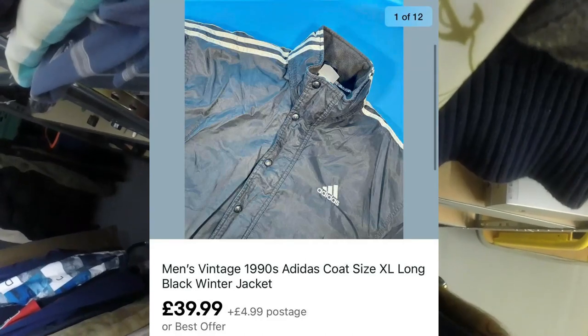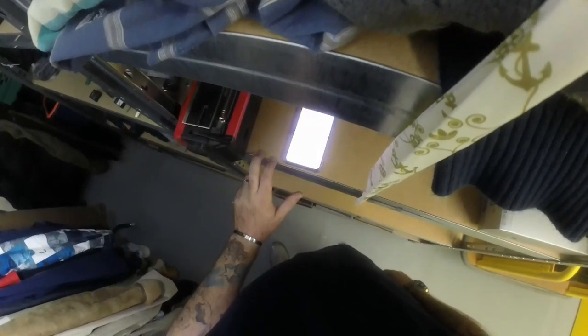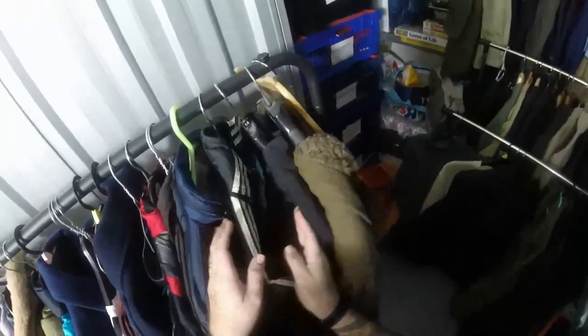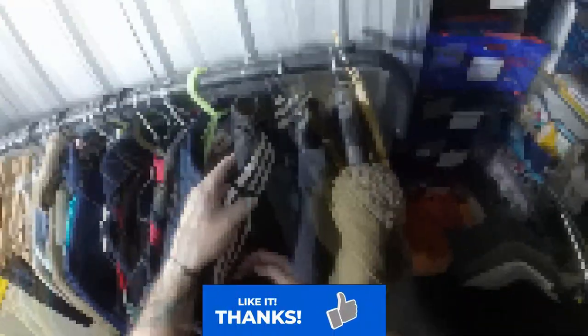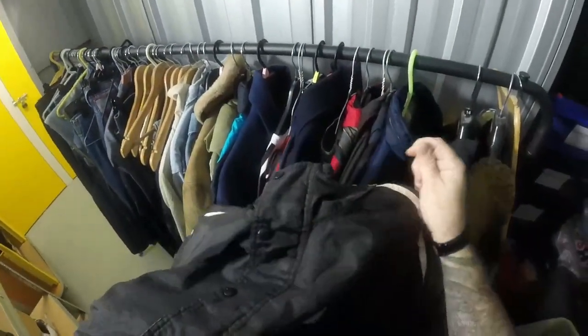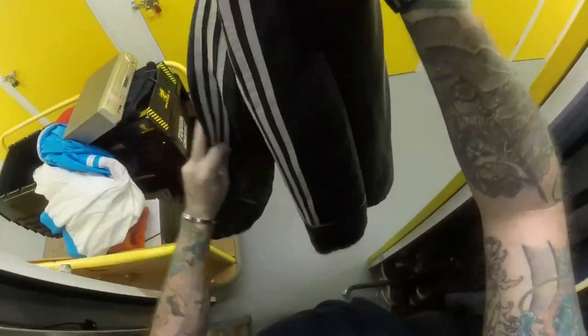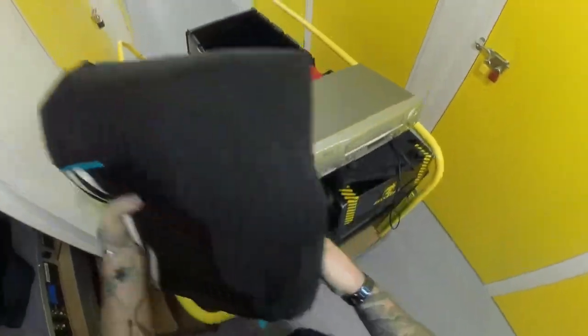Next we've got a vintage 90s Adidas coat that sold for the full asking price of £39.99 plus £3.99 postage. I believe this was part of the boot sale mass clothing haul I got for a tenner. It's got striped palms on it - it kind of reminds me of 90s Newcastle when they had their Adidas strip with the black and blue accents.